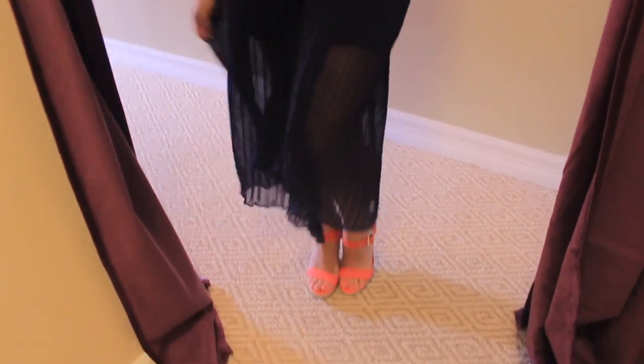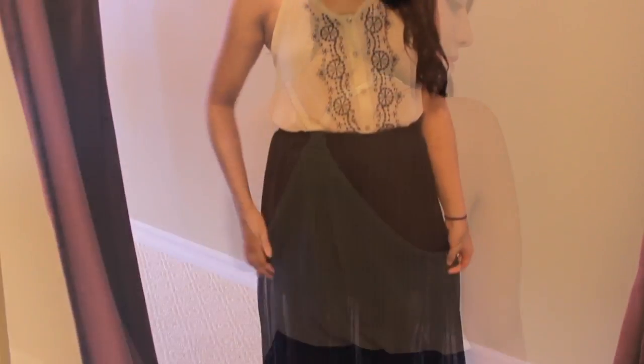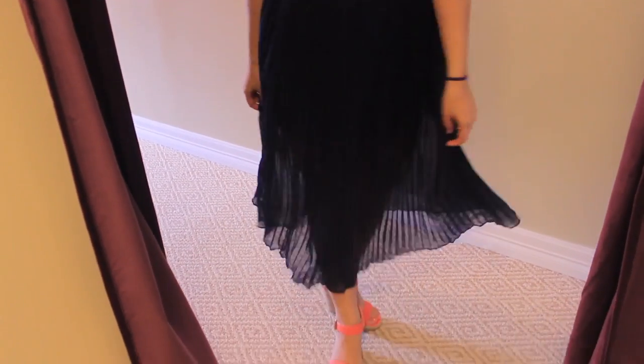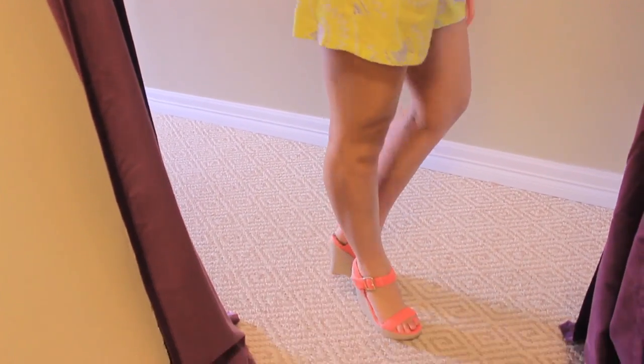I'm pairing coral with an ivory top that has embroidery on it, as well as a navy accordion skirt. Lastly, coral goes great with lemon — I'm wearing a lemon romper that has sunflowers on it with navy detailing and a waistband.